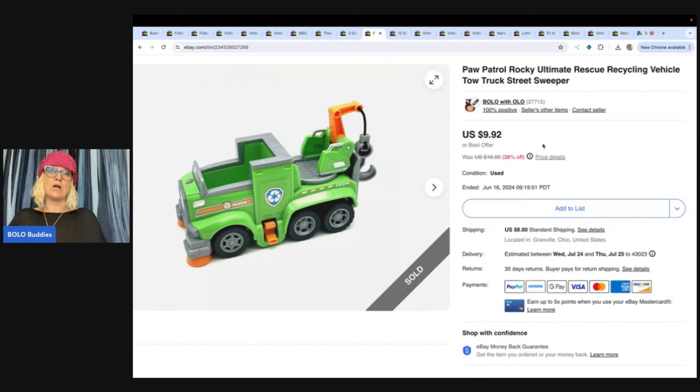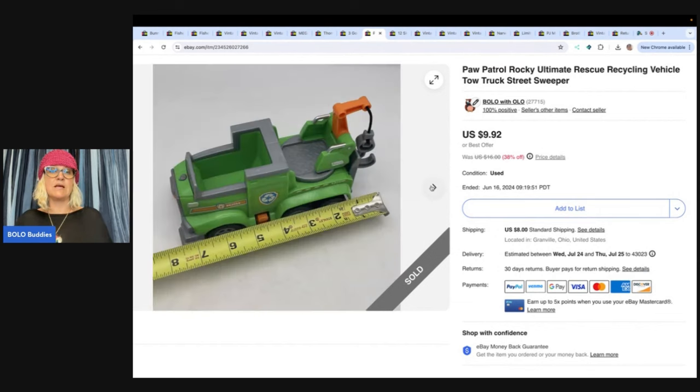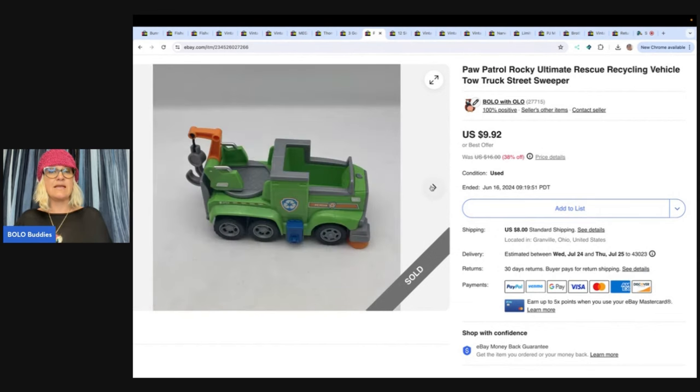This is a Paw Patrol truck. These are hard to sell — Paw Patrol vehicles individually are harder to sell. I got this at the Goodwill bins, so probably had less than a dollar in it. Sold it for $9.92 and the buyer paid shipping.